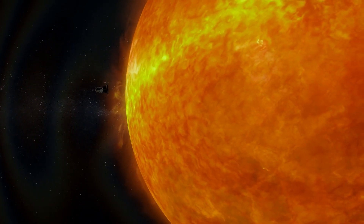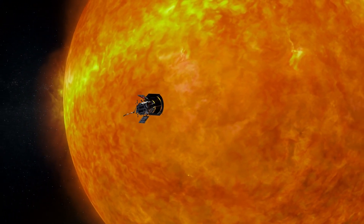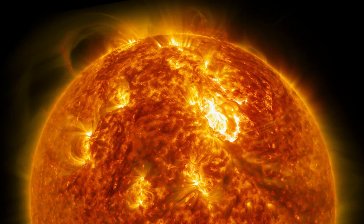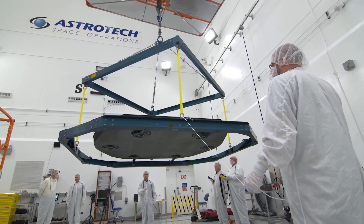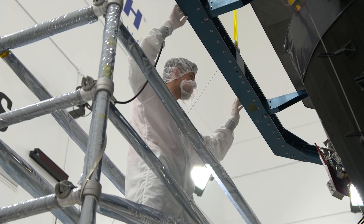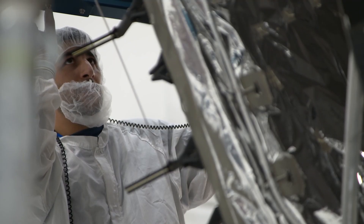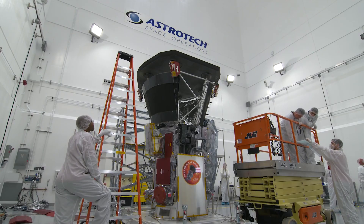The Parker Solar Probe will be the first mission to travel through the searing heat of the Sun's corona. Traveling this close is only possible because of the spacecraft's protective heat shield, where temperatures on the spacecraft reach 2,500 degrees Fahrenheit. Parker Solar Probe is actually going and touching the Sun. Previous missions have been really important for solar science as we study from afar, but the Parker Solar Probe is almost kissing the Sun, so we can learn so much more.